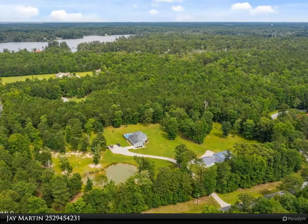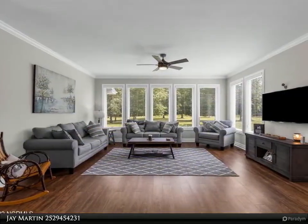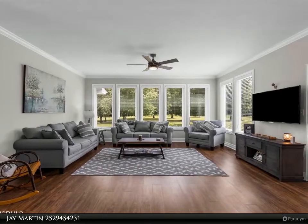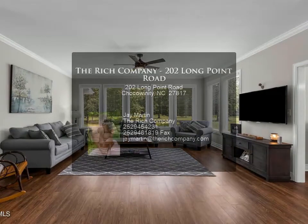Long Point Landing has a boat ramp and common area amenities, and fronts on Blunts Creek less than a mile from the Pamlico River. For more information, review the details below or contact Jay Martin at 252-945-4231.